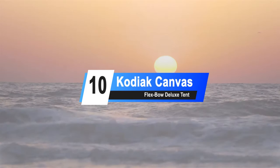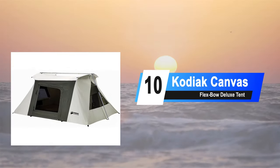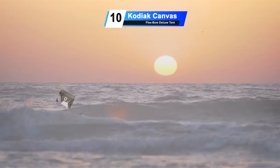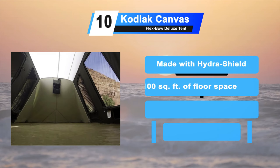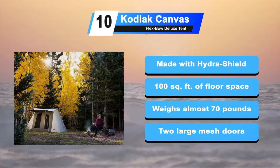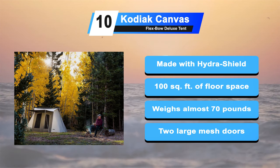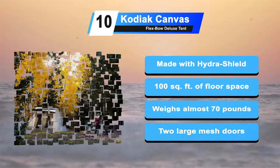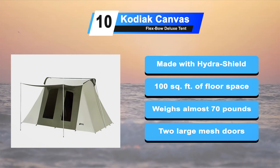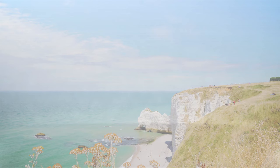Starting our list at number 10: the Kodiak Canvas Flexbow Tent. Kodiak Canvas is very tough and sturdy and is ideal for any camping scenario. Each tent is made from the best quality materials, which will ensure that it will outlive cheaper made tents. 100% cotton duck canvas that is durable, watertight and breathable. 100 square feet of floor space with plenty of headroom. This tent weighs almost 70 pounds. Two large mesh doors for easy entry and through ventilation.